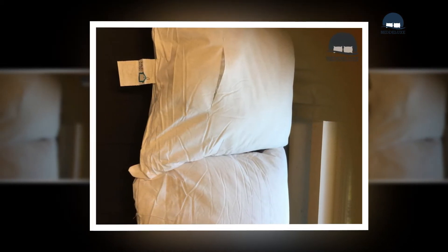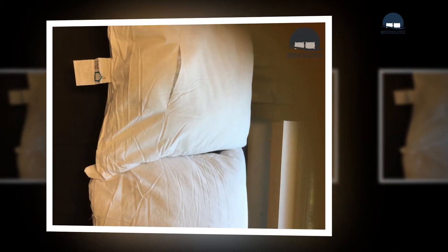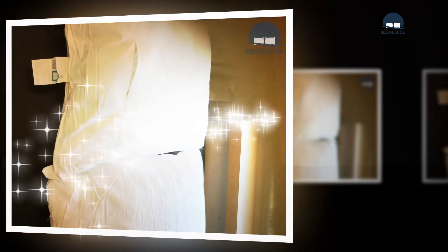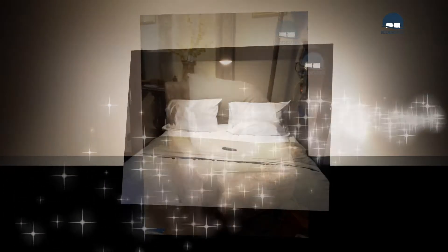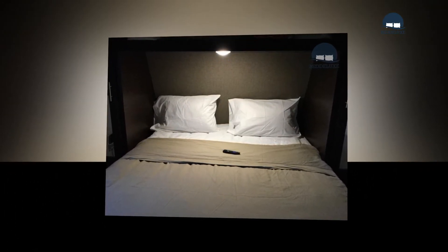Sleepers with chronic pain, particularly in the neck or shoulders, need a pillow optimized for support and pressure relief. Look for pillows with high conforming capacity, such as memory foam, latex, and buckwheat.